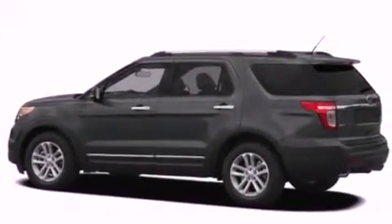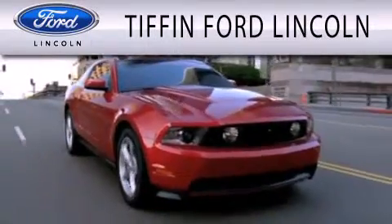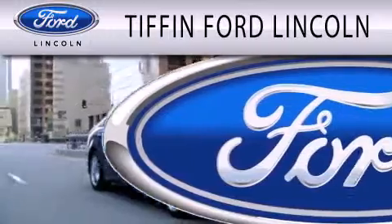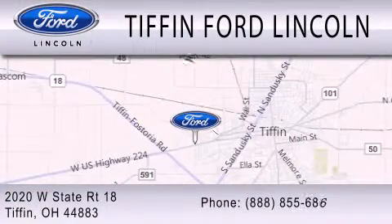Contact us today to schedule your opportunity to see this automobile in person. Tiffin Ford Lincoln is dedicated to doing everything possible to ensure that the experience you have selecting your next vehicle is as pleasant as possible. We are located at 2020 West State Road 18 in Tiffin.